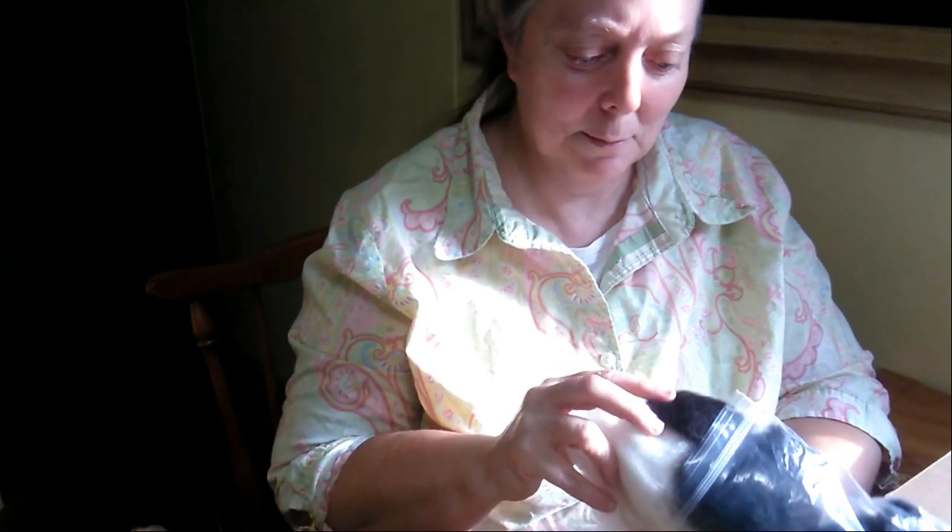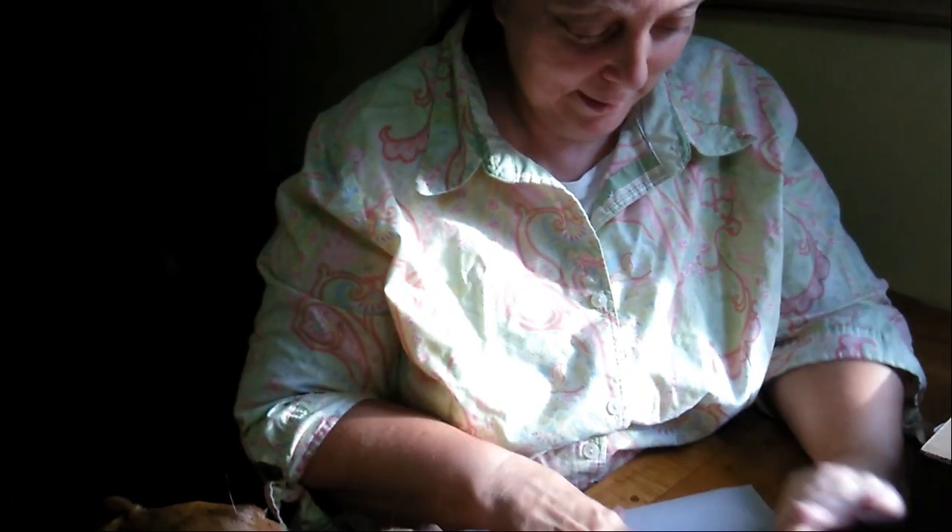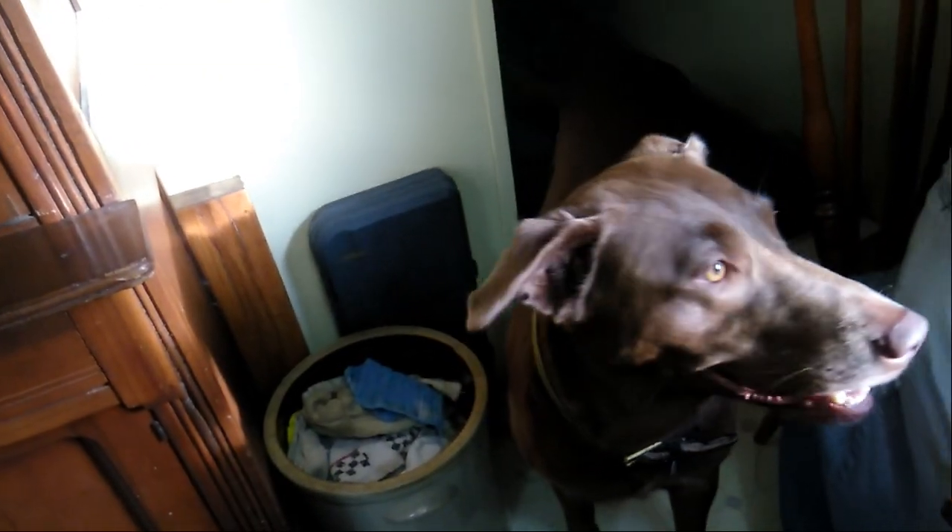She gave me some wool — like a brownish black and a cream. It's beautiful. And then I got a card.